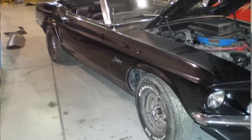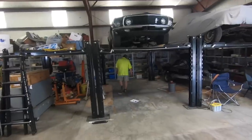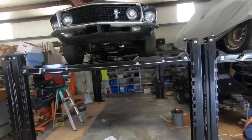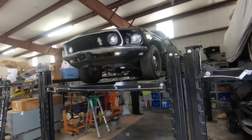So he had a 69 428 drag pack convertible. Can we get it down and look at it, and show us everything about it? Yeah, it'll take me a second to get it down. I got to get the car down off the lift.